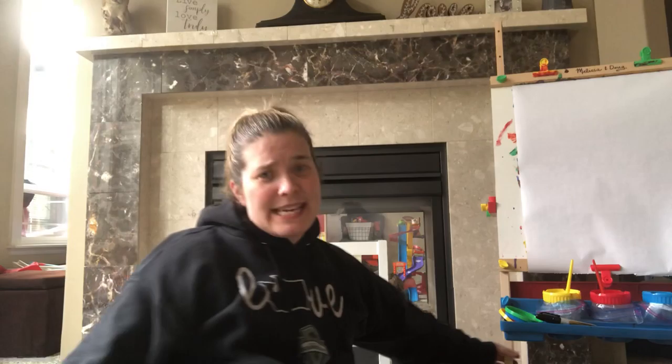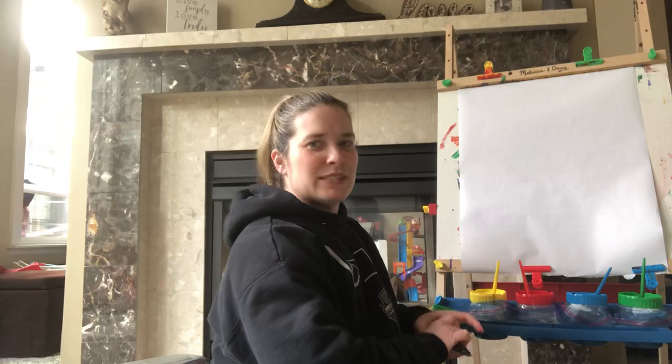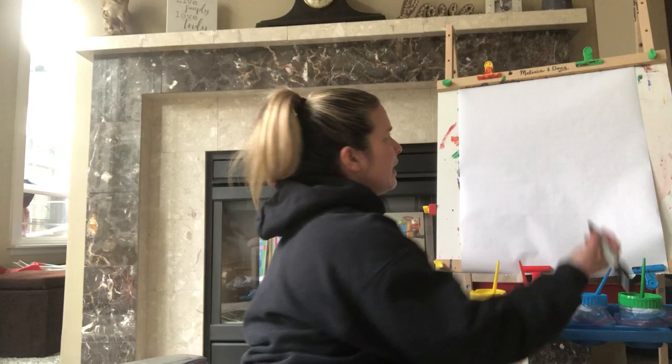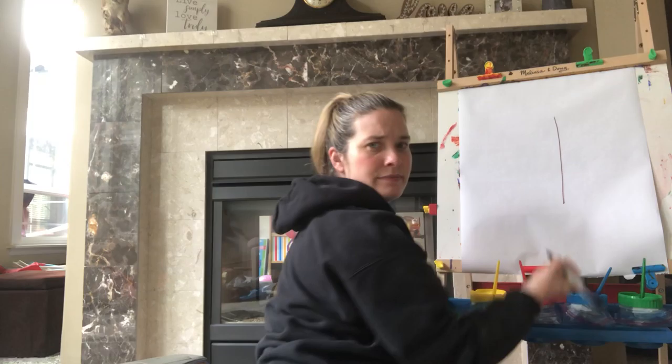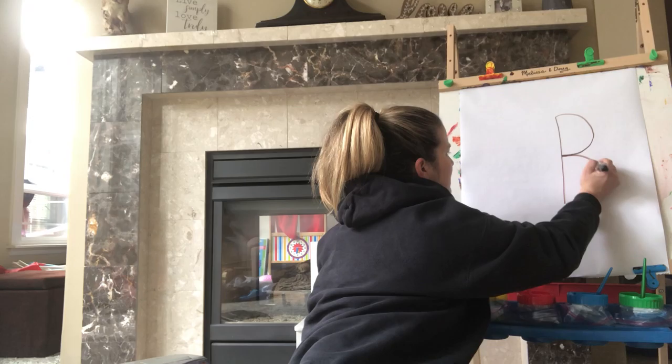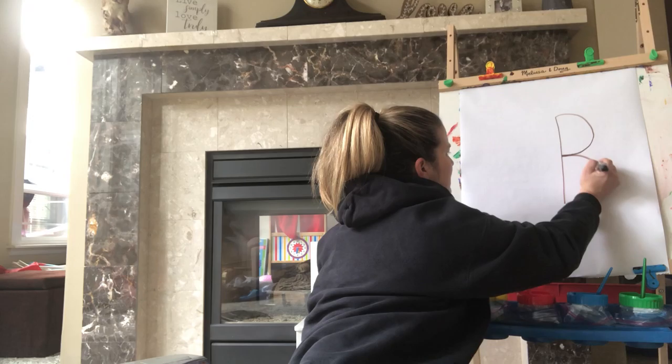Okay, today we're gonna look at the easel again. I have the easel today. And I'm gonna talk about the letter B again because I have a special trick for you guys. Watch this. We're gonna write an uppercase letter B, and then I'm gonna turn it into a butterfly. I can't wait to show you. First thing I'm gonna do is draw a big line down. Then I'm gonna jump to the top and make a small curve to the middle. Then I'm gonna go to the middle and make a small curve to the bottom.